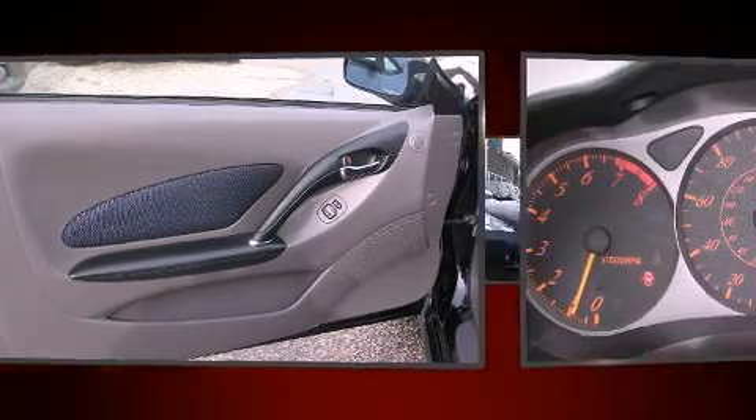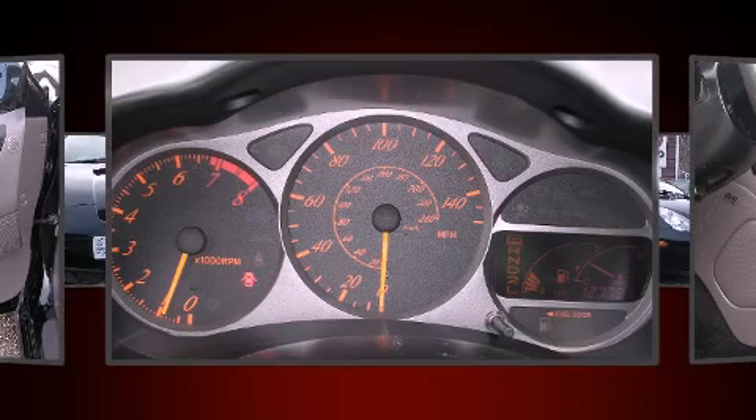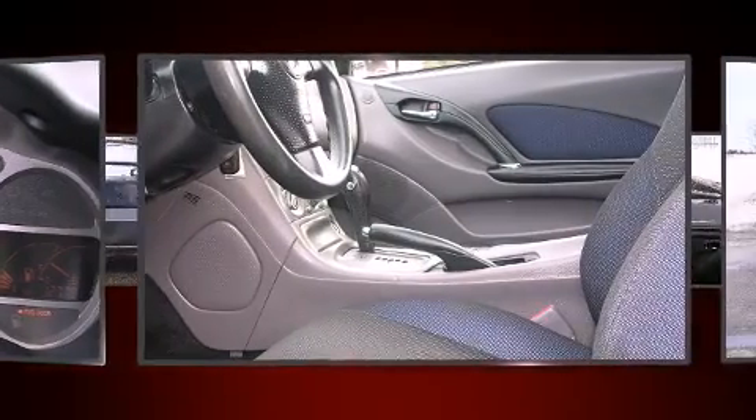All of the following features are included: front bucket seats, power door mirrors, and a split-folding rear seat.